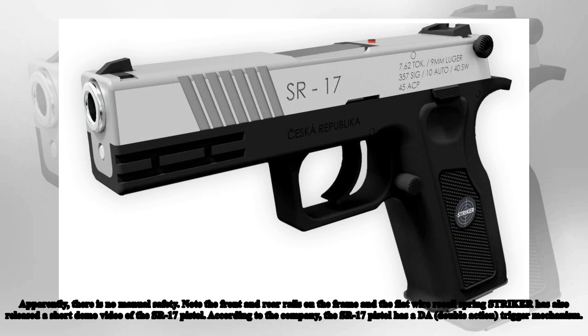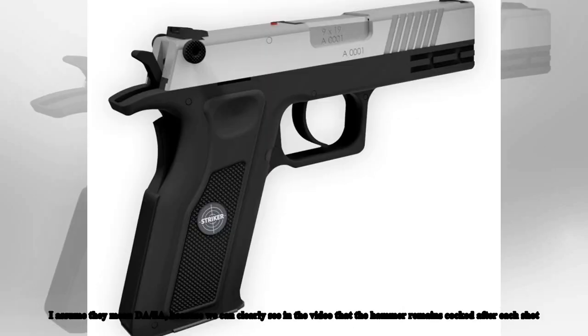According to the company, the State Route 17 pistol has a DA/SA double action trigger mechanism. This is confirmed because we can clearly see in the video that the hammer remains cocked after each shot.